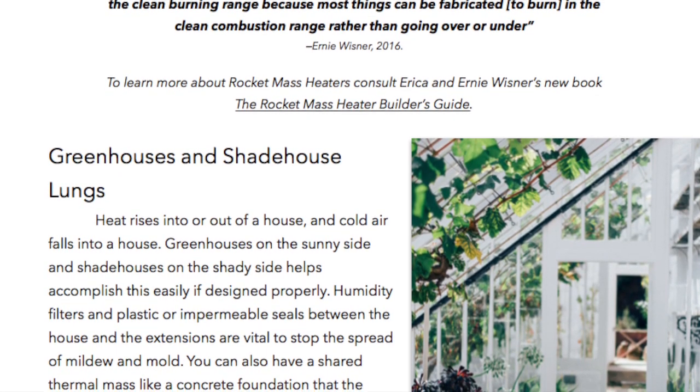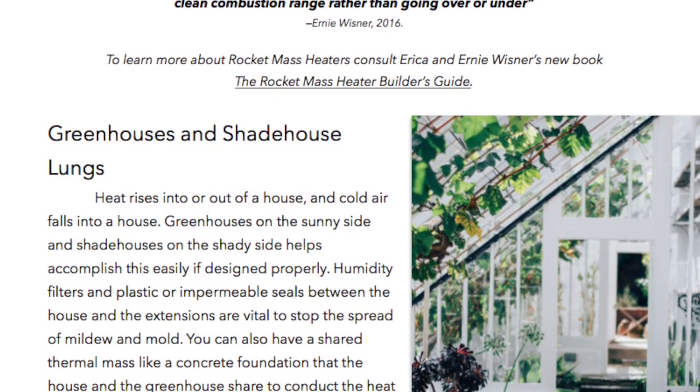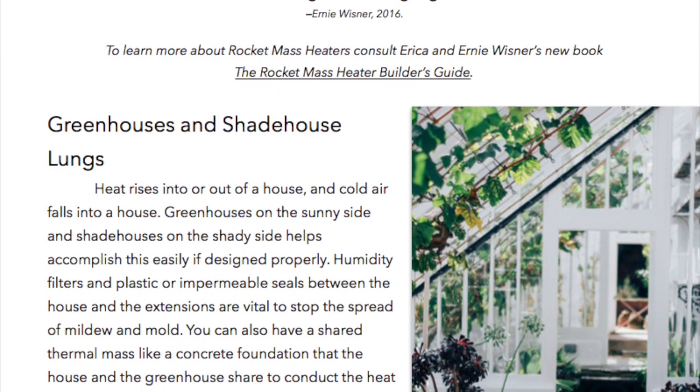Ernie Wisner, 2016. To learn more about rocket mass heaters, consult Erica and Ernie Wisner's new book, The Rocket Mass Heater Builder's Guide.